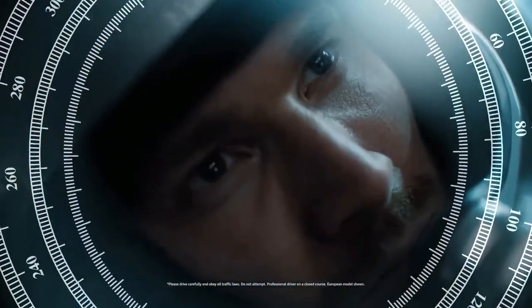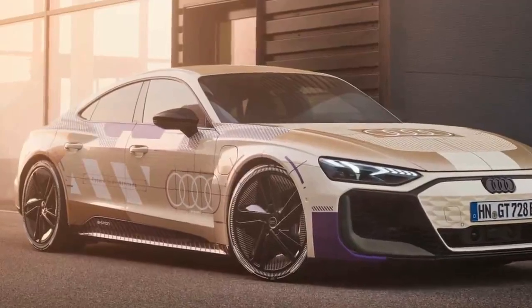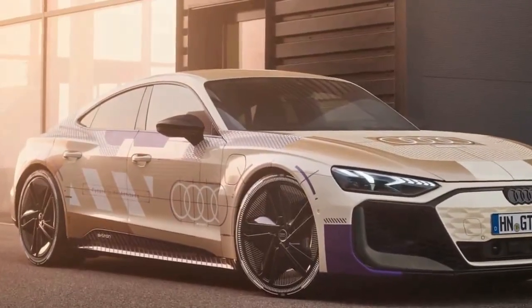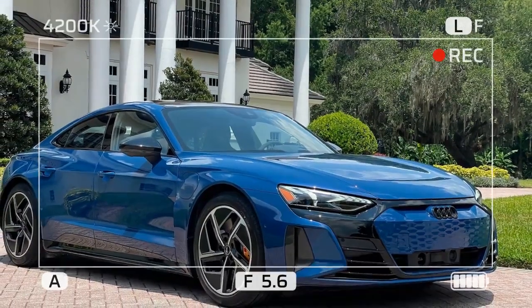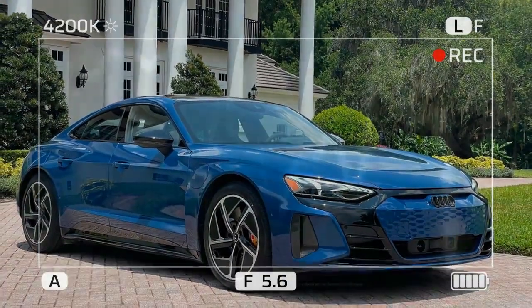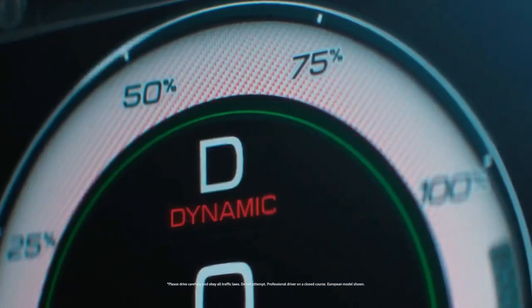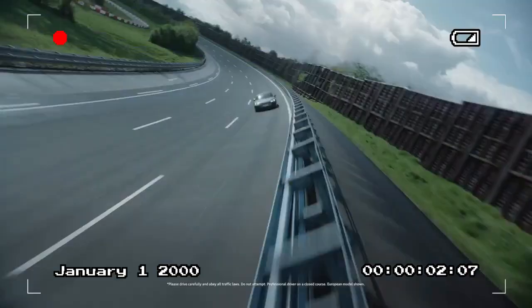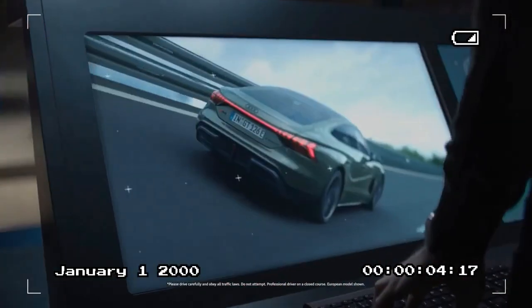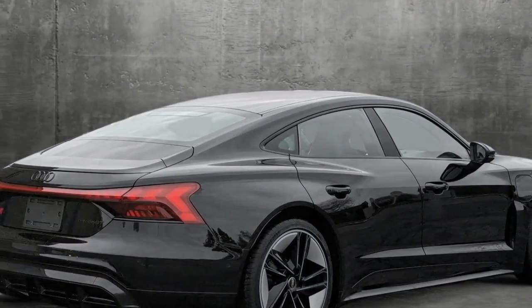Audi has excelled at crafting a cabin in the RS e-tron GT that feels truly special. In comparison to the standard e-tron GT, which can feel a bit basic with some cheaper materials, the RS version is on another level. Our test car came equipped with the $4,550 Australian dollar RS design package in red, which includes a luxurious Alcantara steering wheel. The upper dashboard, center console, and armrests are finished in soft Nappa leather, far superior to the leather in the regular model.